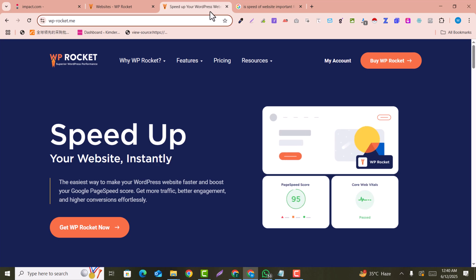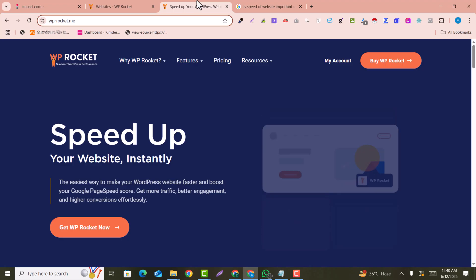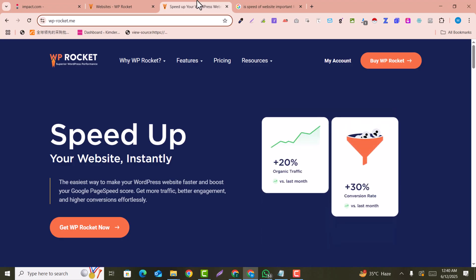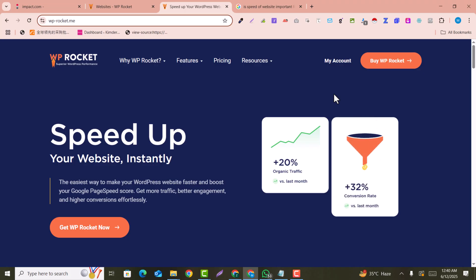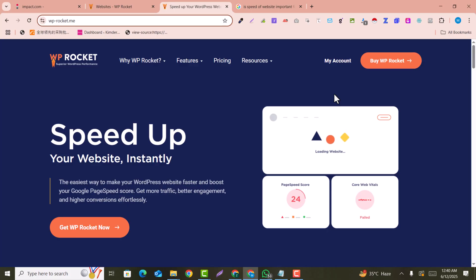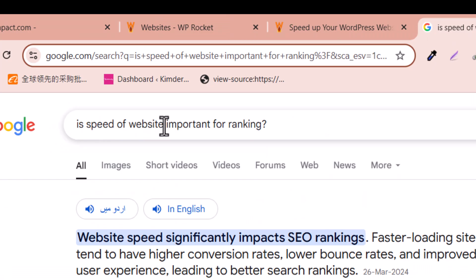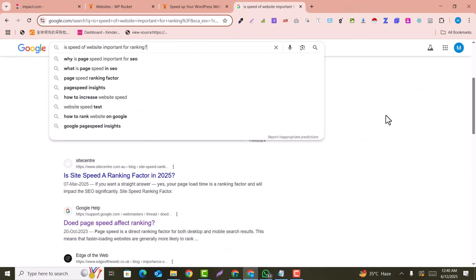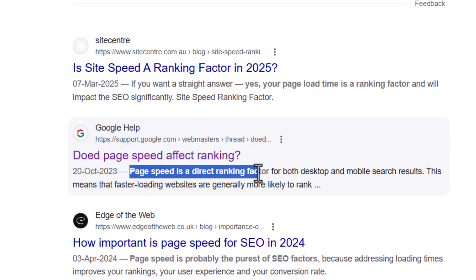In this video we are going to learn how we can optimize our WordPress website speed — do your WordPress website speed optimization from this to this. Speed optimization is very important for any website to rank higher in Google. If you search on Google whether website speed is important for ranking, Google itself replies that page speed is a direct ranking factor for both desktop and mobile search results.